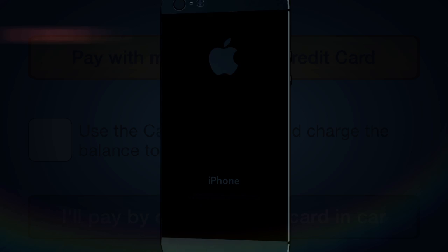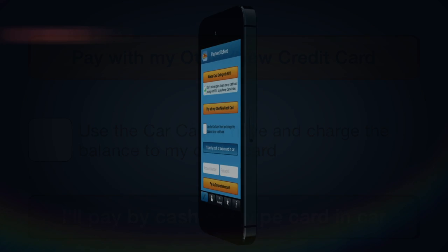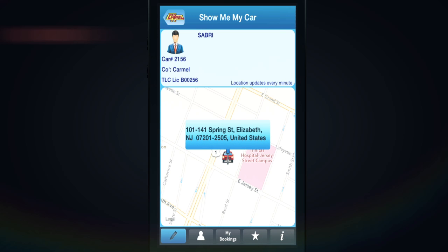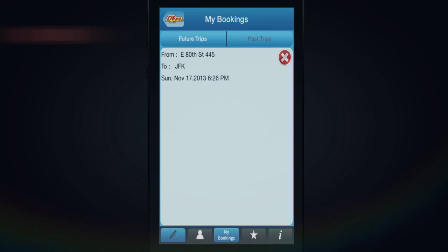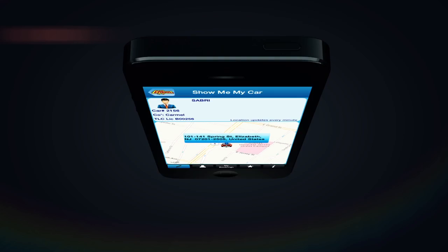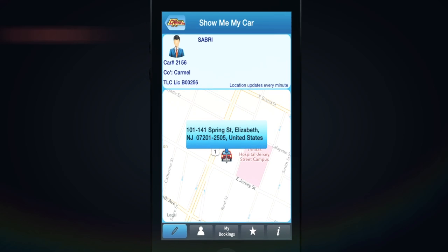Once you choose a form of payment, your reservation is booked. Trips for now will show you where the car is as it approaches you. If you made the reservation for later, you can go to My Booking to manage it. Your car has arrived. Enjoy the ride!